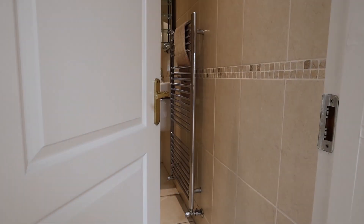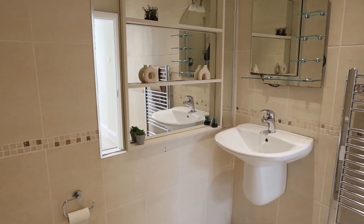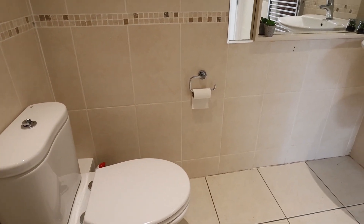This is your main bathroom — very nicely tiled, lovely and fresh, and a really good size. You have your WC, your shower, and your WHB.